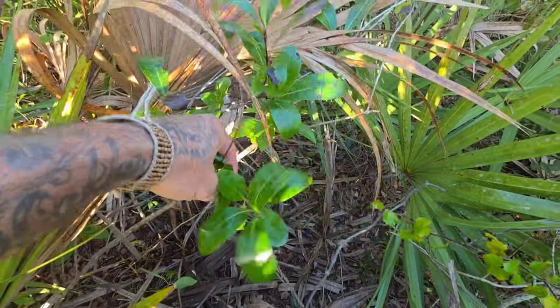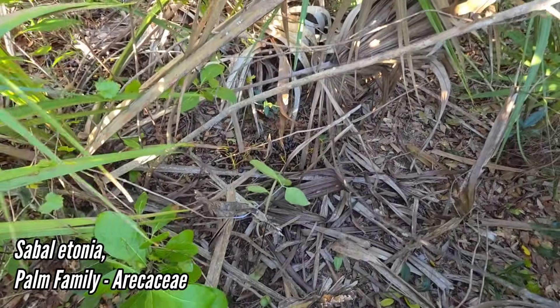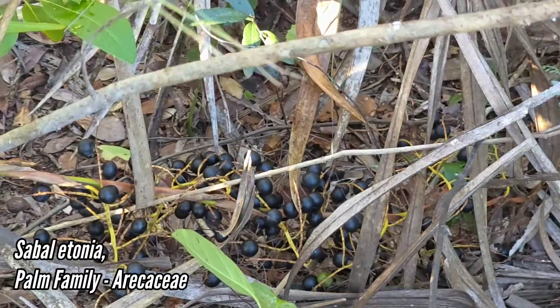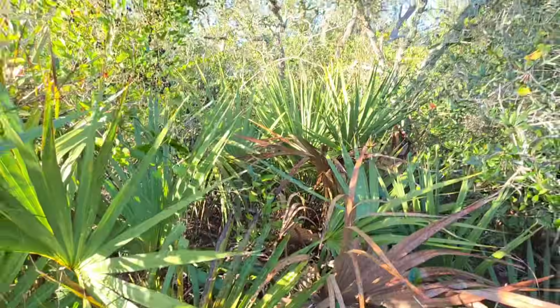Yeah, there's those nice leaves. This is where the drupes came off of — they were all down there, kind of next to the Sabal, but they look different. The Sabal is much more spherical and has a different pulp texture to it.